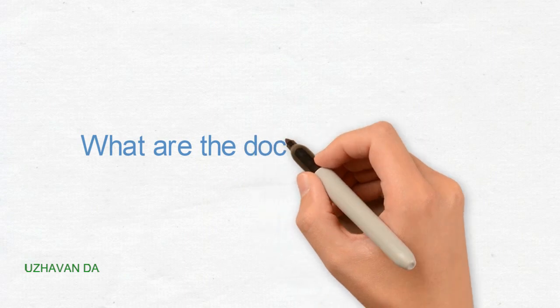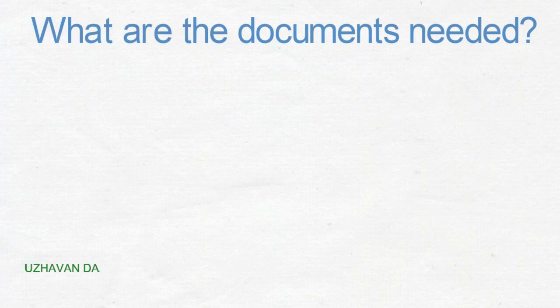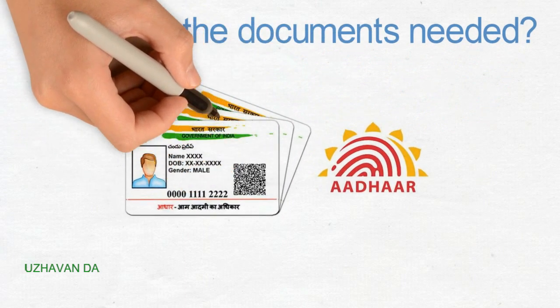If you submit what we need to do with the documents, we cannot submit the information. We can't make a unit. If you have a member of the ABN Society, you can tell your number.